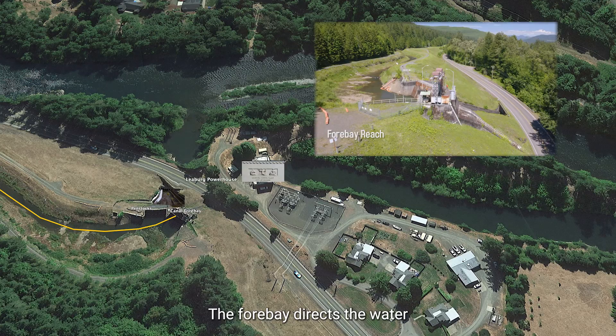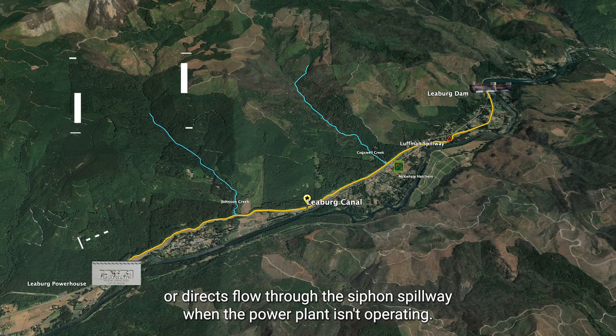The forebay directs the water into the powerhouse when EWEB is actively generating power, or directs flow through the siphon spillway when the power plant isn't operating.